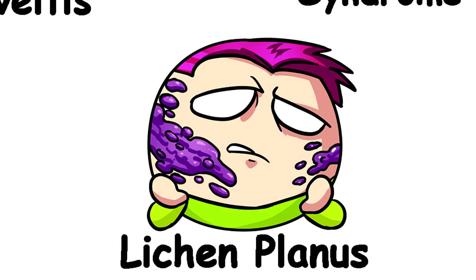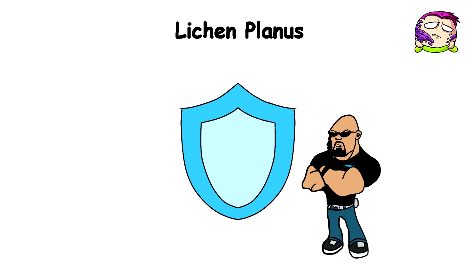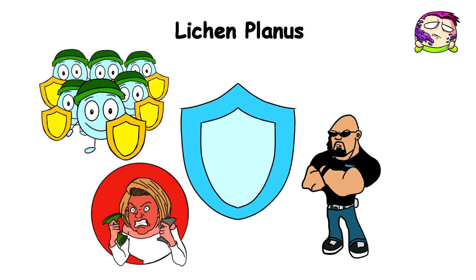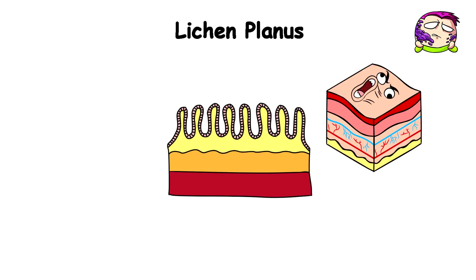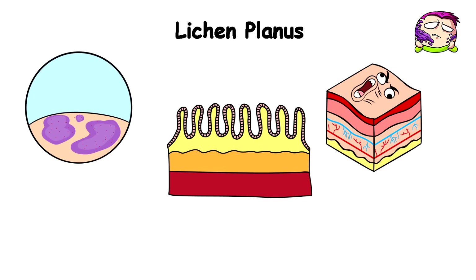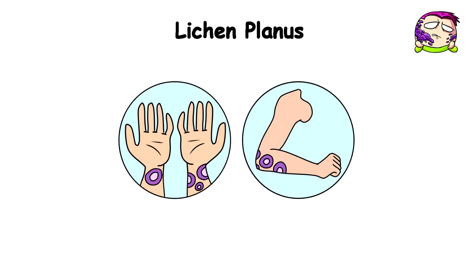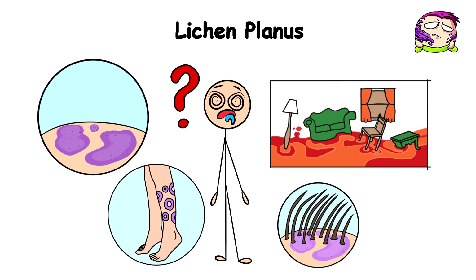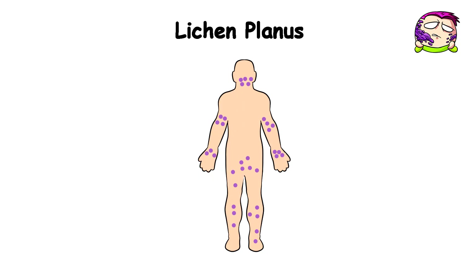Lichen Planus. When unwelcome guests like bacteria or viruses crash your body's party, your immune system plays bouncer and sends out an army of antibodies to kick them to the curb. But if you have lichen planus, your immune system goes full Karen and attacks the protein in your skin and mucous membranes for absolutely no reason. This causes your skin to throw a tantrum, resulting in purple flat-top rashes that look like tiny angry UFOs landing first around your wrists and elbows, then spreading to the fronts of your lower legs before invading your scalp, genital area, and inside of your mouth.